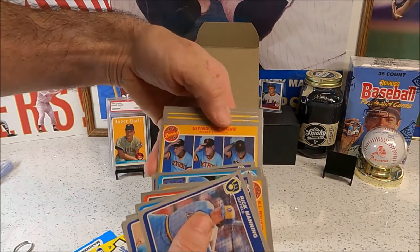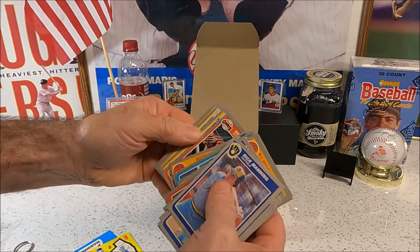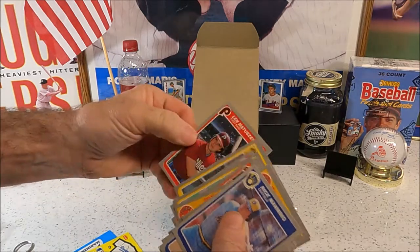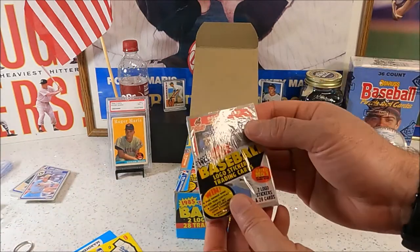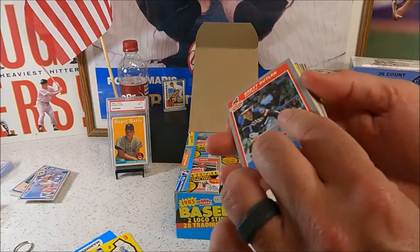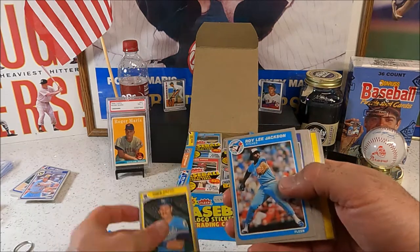I'll pick it up a little bit — it's a big box. Look at all those cello packs, that's crazy. I'll take the Brett Butler off of here. We hit a Mattingly right off the bat — one of the ones we were looking for. Cool, hopefully there's more.